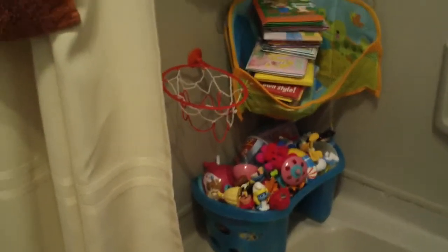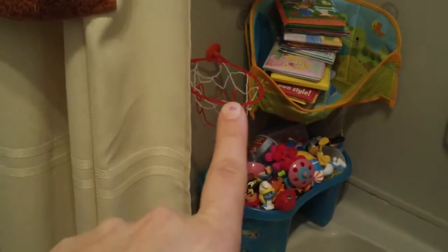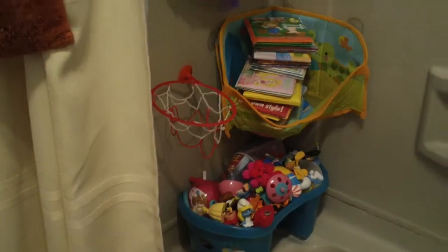So this is our bath time setup right now. We have toys for the kids, we have books for the kids, we have this little basketball hoop in here — that is all for fun stuff. I've got some other stuff that I'll show you too that we have for fun.